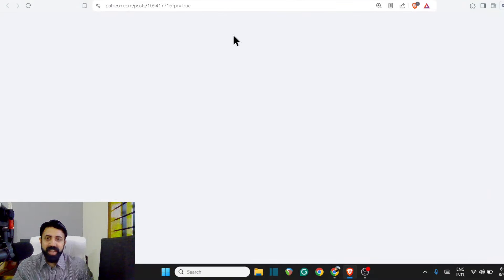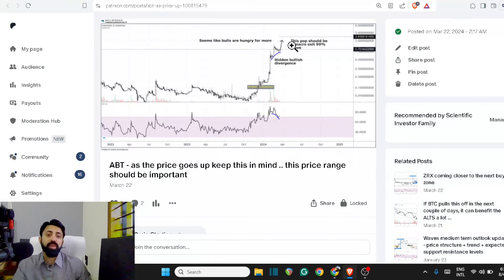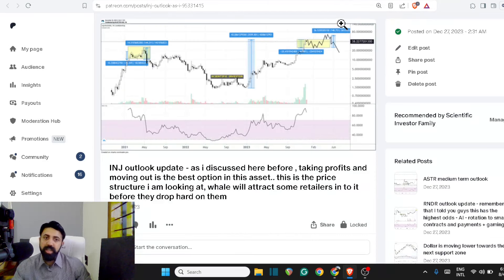Right now we are watching a lot of these assets which are showing us that they are about to correct. That was a place to sell back in March-April, now coming back to the macro support. It took time for some of these assets to drop 50-60%, but now they've reached that range — say INJ is now at around 18%.